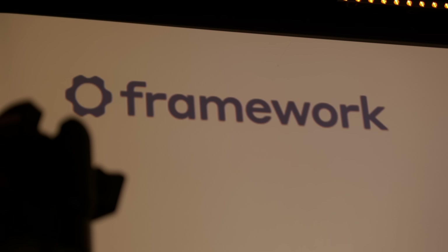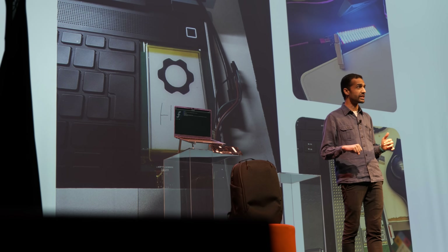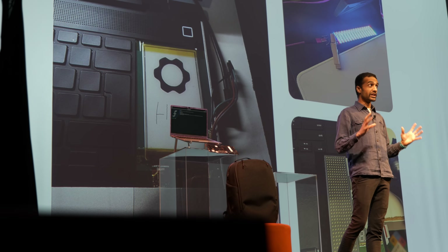Hey everybody, it's Norm from Tested and I just got back from the Framework Computers second generation launch event here in San Francisco, and I have lots of thoughts and updates to share with you.